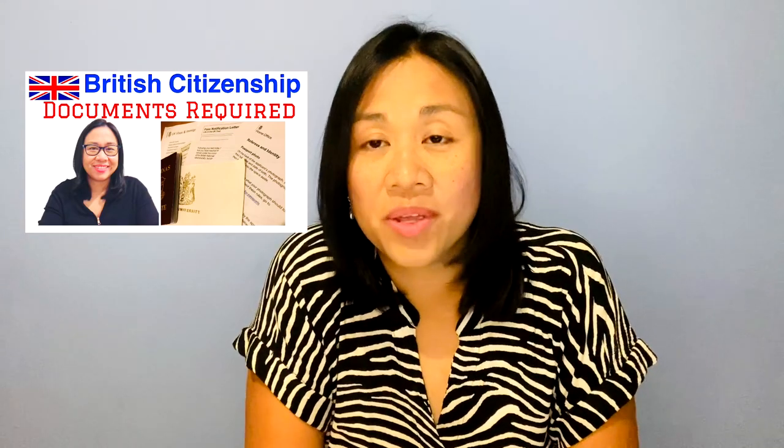Right, on to our main topic: documents required and the document submission process for your British citizenship application. These questions were from the comments section of my vlog relating to this topic. I gathered similar questions together and tried to answer them all here. Let's start with the first question.